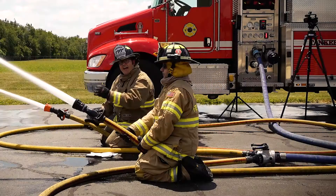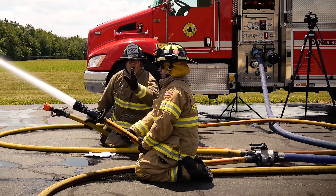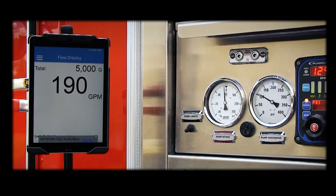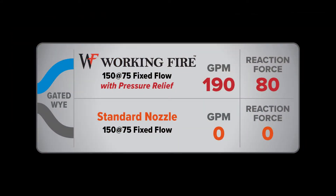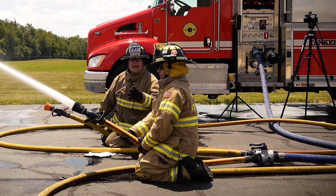Now, when I shut down the standard fixed flow nozzle, the flow increase of the working fire goes from 150 GPM to about 190 GPM with about 80 pounds of reaction force. Now, we'll do the opposite.